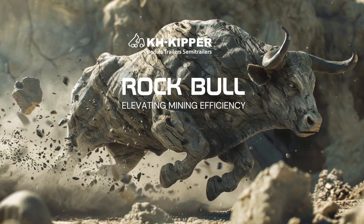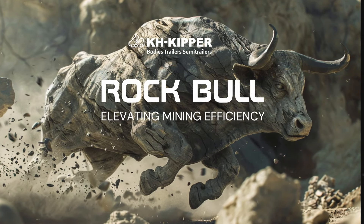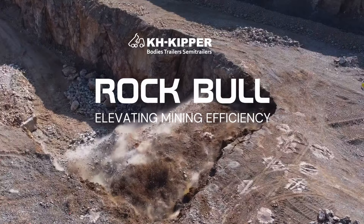Rock Bull — elevating mining efficiency. K.H. Kipper.